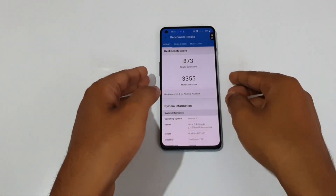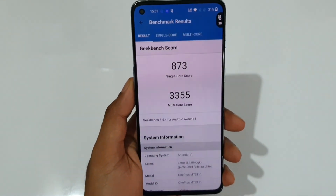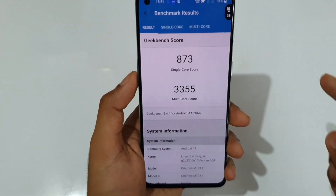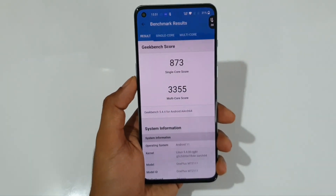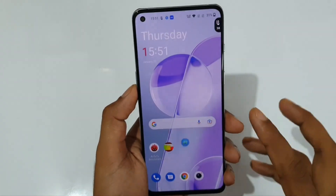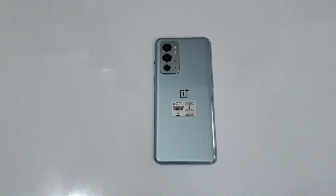The Geekbench 5 scores: 873 for single core and 3355 for multi-core. Temperature increased by 3 degrees, from 35 to 38. That's a pretty neat score. That's all for today — signing off, it's Font Mania.